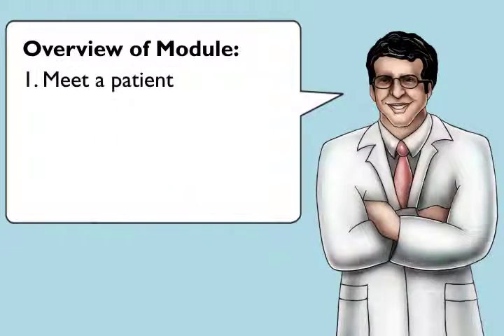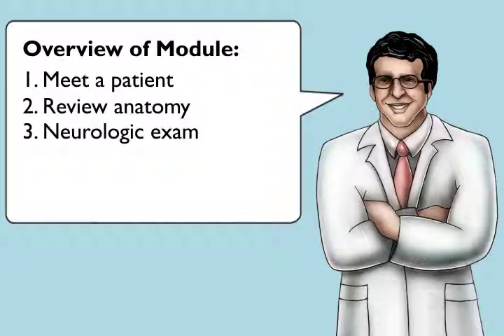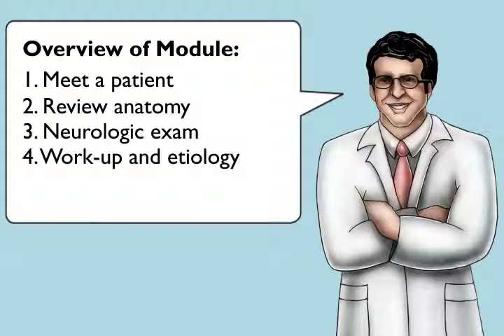We'll start by meeting a patient with peripheral neuropathy. We'll then briefly review the anatomy of the peripheral nerves and go over a focused neurologic exam to help correctly diagnose these patients. We'll also cover the basic workup to try to determine the cause of peripheral neuropathy. Finally, we'll address treatments that are helpful in elderly patients and ones to avoid.